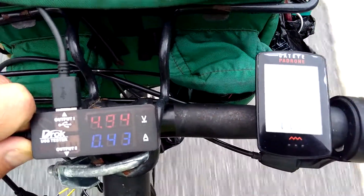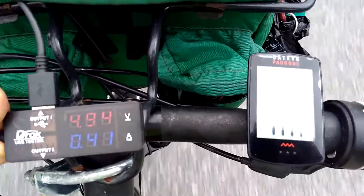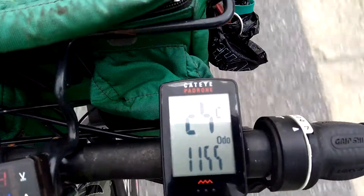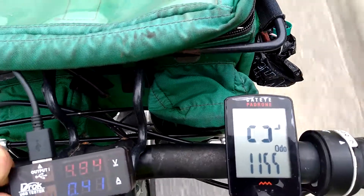As you can see, I'm cranking out 4.94 volts, 24 amps. That's 24 kph — a little bit more than 10 miles an hour, I'd say about 15 miles an hour.